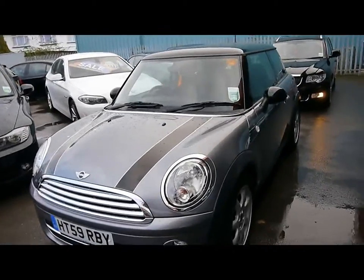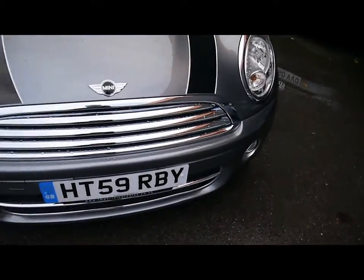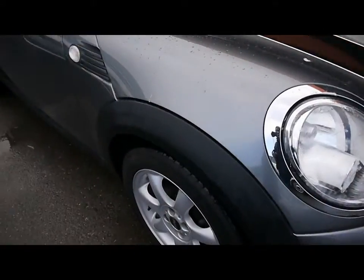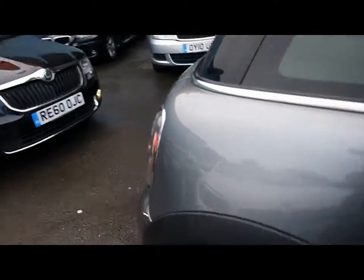Welcome to Imperial Cars. Today we have a 59 plate Mini to show you, finished in metallic grey — a three-door hatchback. We're going to take you around the car so you can get a better idea of the condition and certain features of the vehicle.